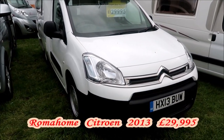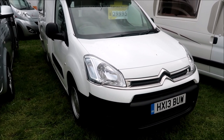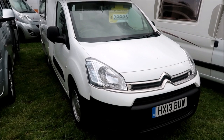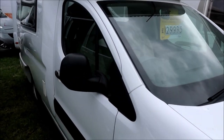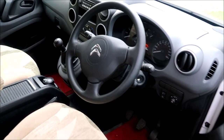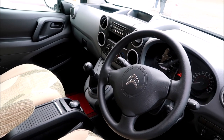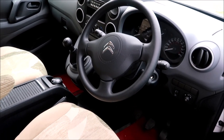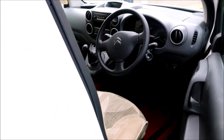Here's something a little different — a Roma home. I've never been in one of these before. It's a 2013 Citroen and it commands a fair price at £30,000 on the ticket. This is new to me. Inside the cab, we could be getting into a normal standard car or van — very similar to your normal car, manual gearbox, all the controls in the usual place. You would drive it like a normal car.